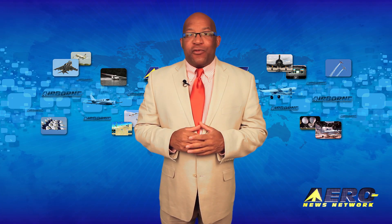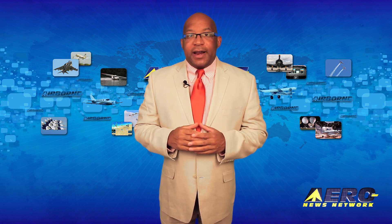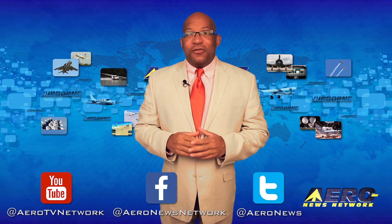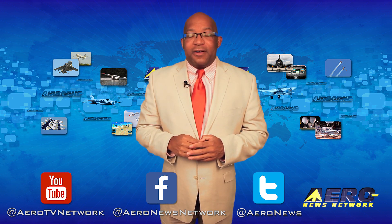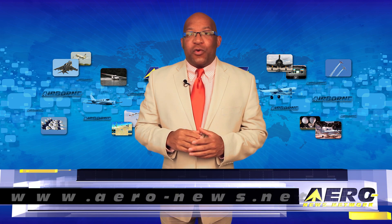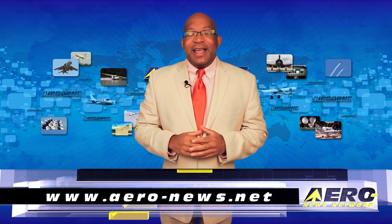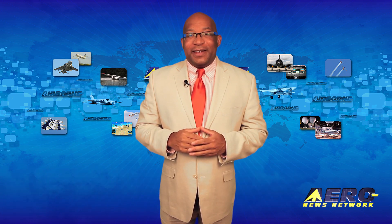That's our program for today. Remember that Airborne Unlimited streams daily Monday through Friday, with additional breaking news bulletins for important stories that fall outside of our normal deadlines. If you're watching us on YouTube, please subscribe and do check us out on Facebook and Twitter. Get comprehensive, real-time, 24/7 coverage of the latest aviation and aerospace stories anytime at aero-news.net. Keep flying — we'll see you tomorrow.